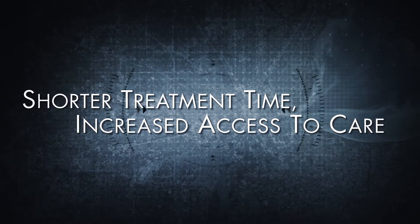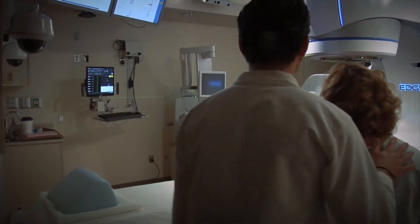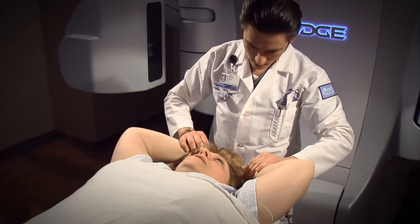We're standing in our stereotactic radiosurgery suite with the brand new Ovarian Edge machine, the first of its kind in North America. It is able to treat much faster than the older machine, cutting treatment times down by one-half to one-third, which means we can treat our patients and let them get back to their regular lives.